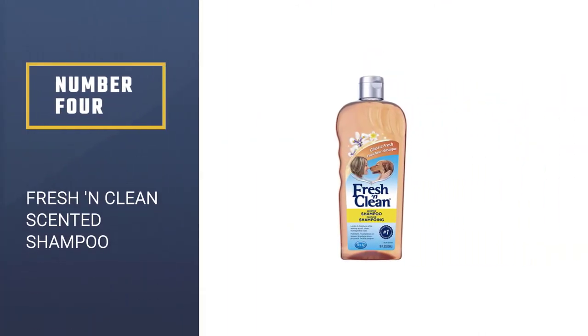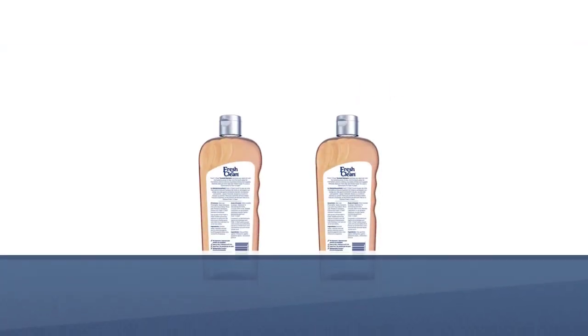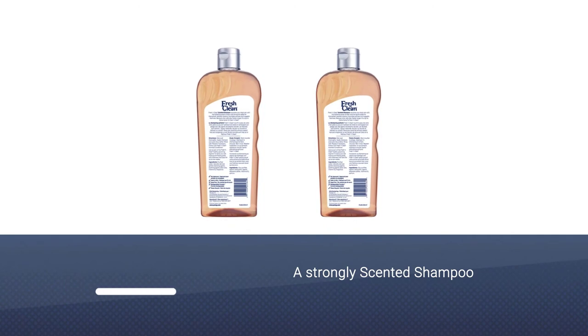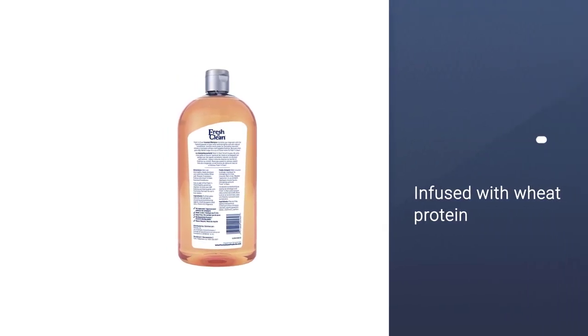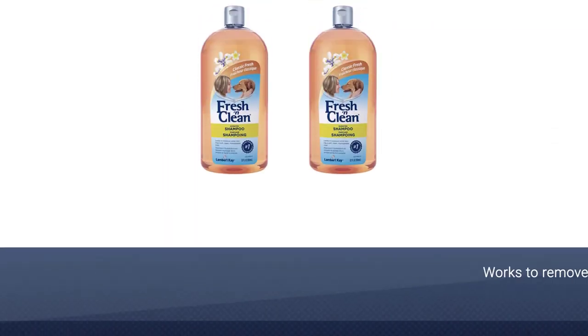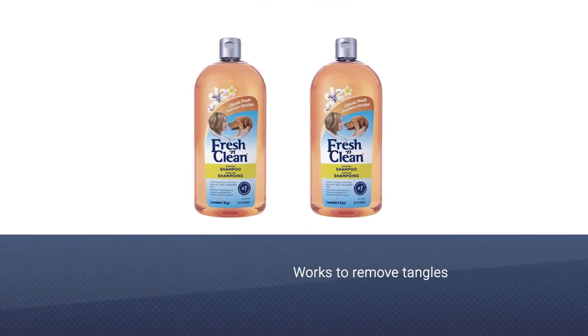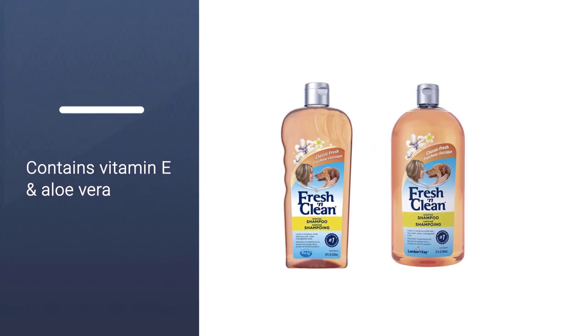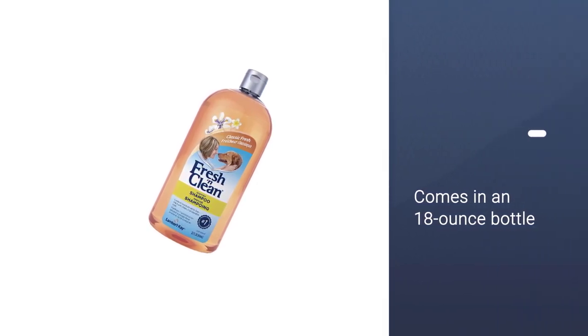Number 4: Fresh and Clean Scented Shampoo. It's okay to love your dog and still wish he smelled less like a dog at the same time. Fresh and Clean Scented Shampoo is made with smelly dogs in mind and leaves behind a clean and appealing scent. It's infused with wheat protein, aloe vera, and vitamin E to protect and strengthen Fido's coat and skin. It also works to remove tangles and mats to make brushing a little easier.